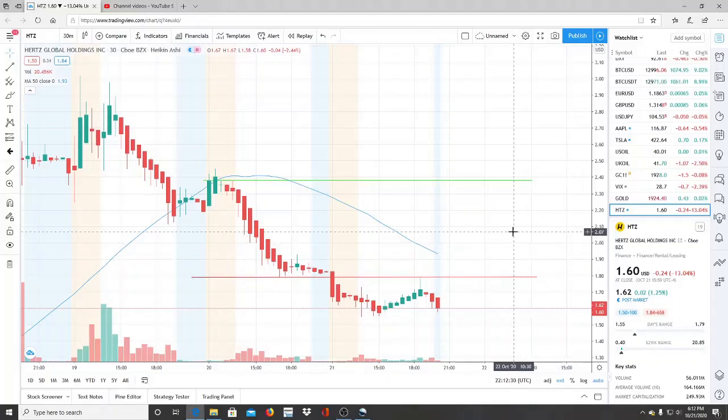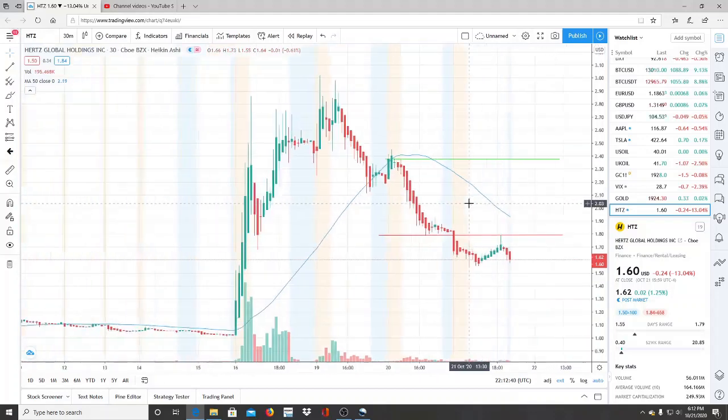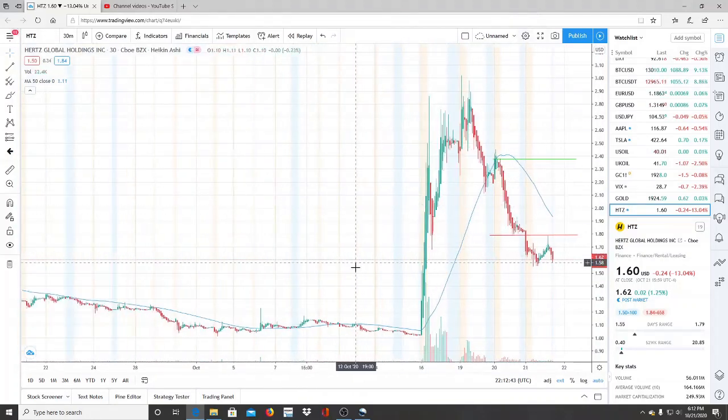All right everyone, here we are with ticker symbol HTZ, Hertz Global Holdings Inc. Welcome to all my first time viewers and investors — welcome to my channel, Invest for Tomorrow. And to all my subscribers, welcome back. Hertz had a run last week.